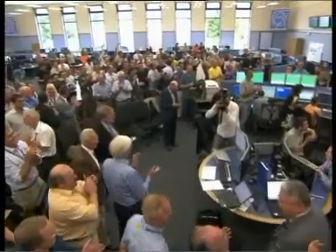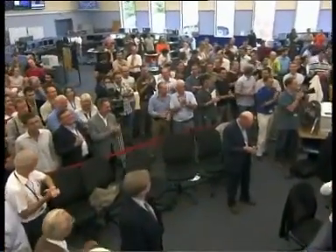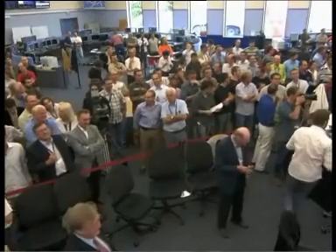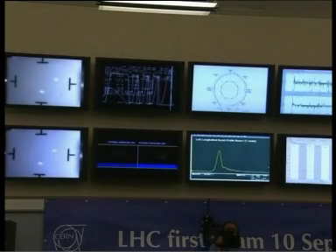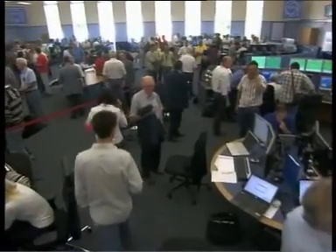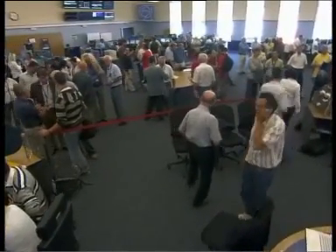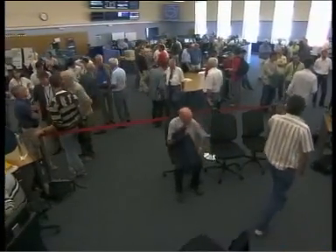Director General Robert Hamar thanking and congratulating everybody in French. And again we are seeing replayed images of the completion of the first circle — that's the graphical representation of the achievement, which all happened by about half past ten this morning, extremely early on the first day. The first beam was successfully launched all the way around.